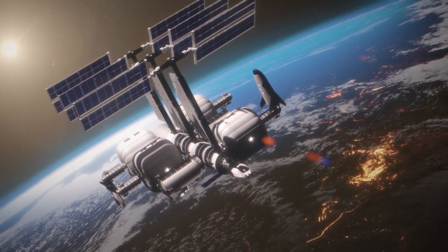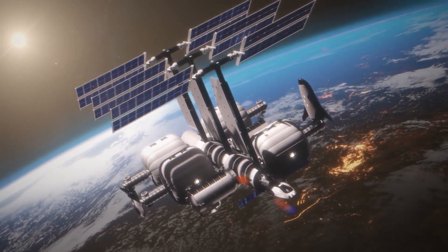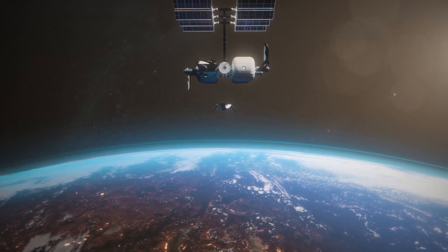We believe that having the ability to build space stations together with our space transportation systems and bring those together into an ecosystem allows us to find things that we can't discover on Earth. We think about creating an end-to-end solution that will enable the orbital age.